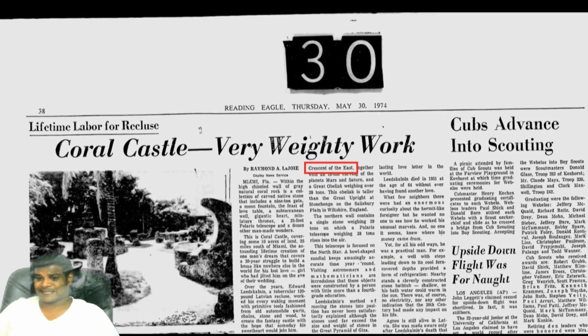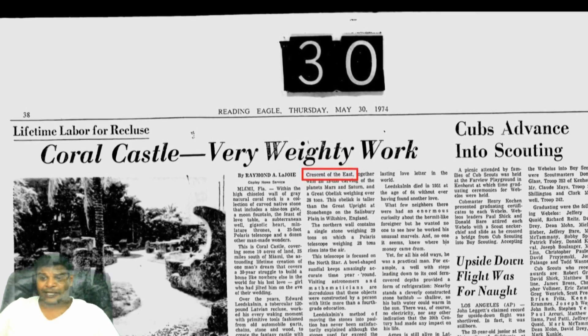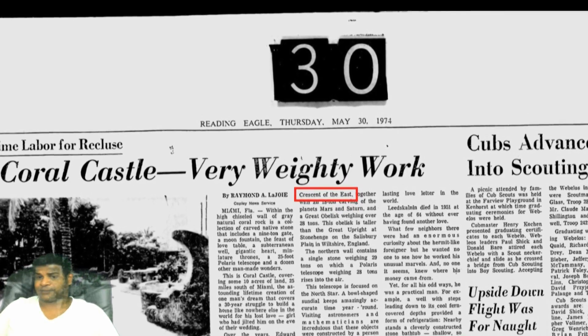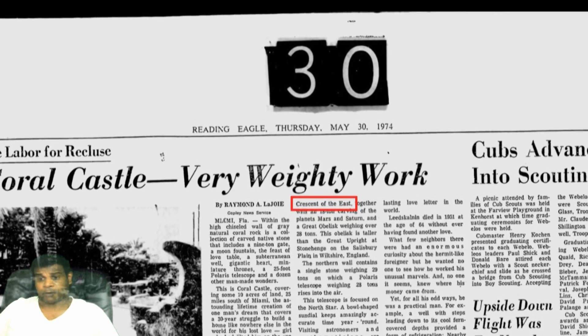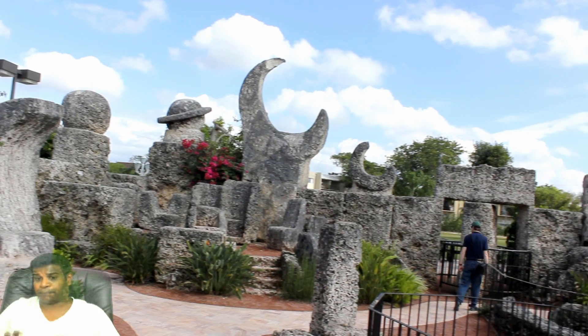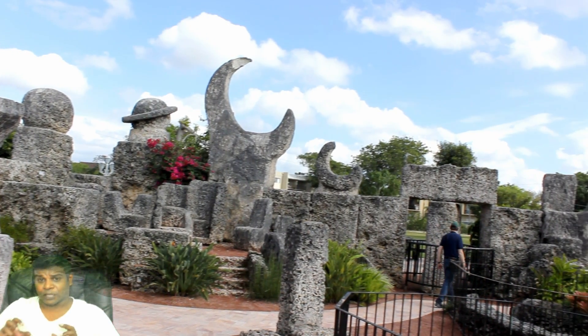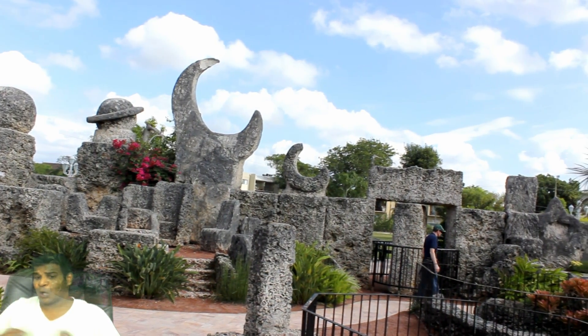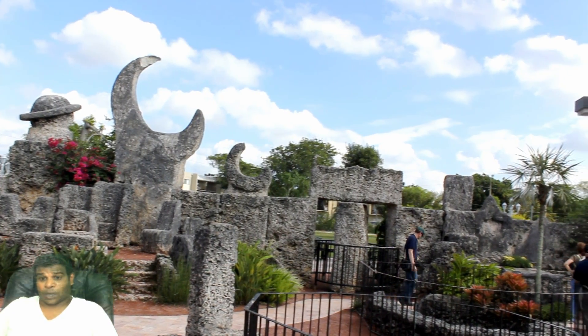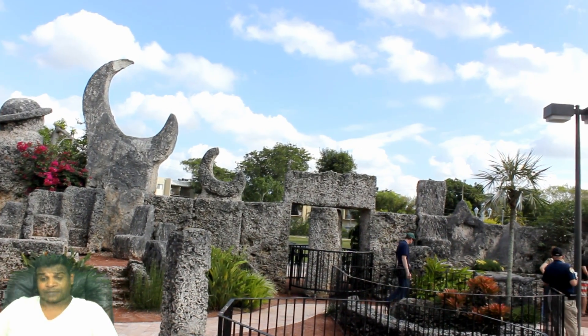You can also see the same term in newspaper articles as well. I had never heard of the phrase 'Crescent of the East,' so I called up their office. They clarified that Ed always referred to the Big Crescent as the Crescent of the East, but no one knew what it meant. At least I found out what Ed really called the Big Crescent.